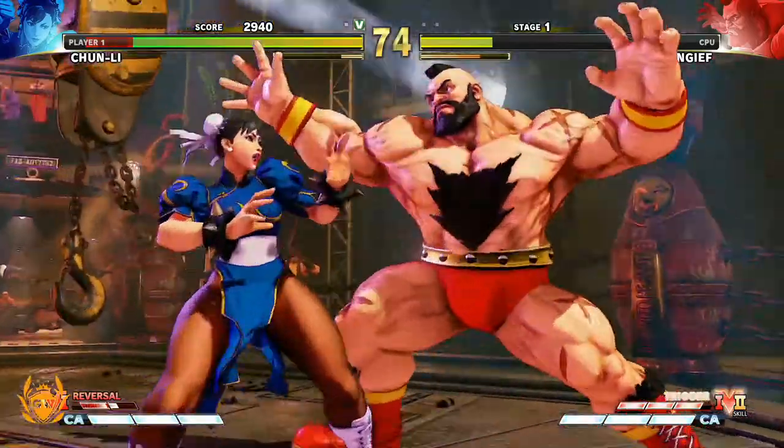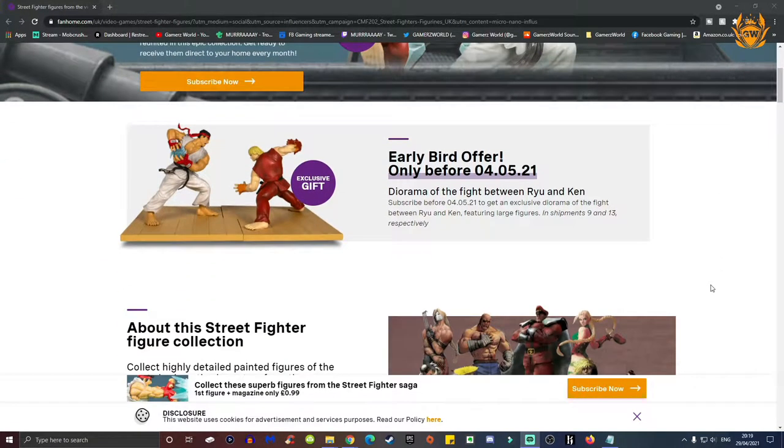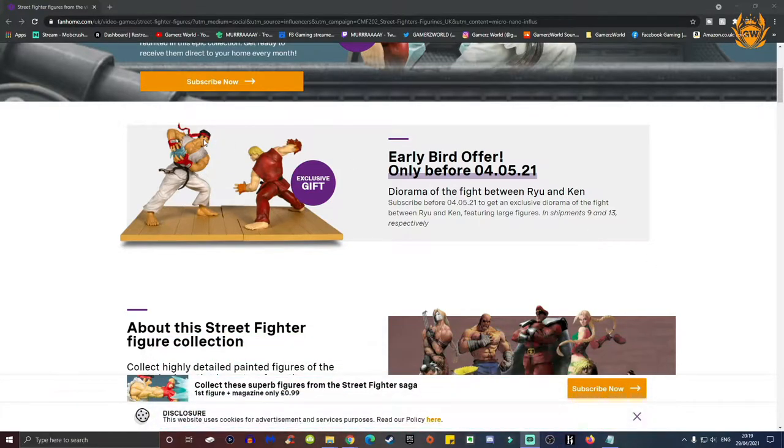Like Star Wars, Marvel, and oh yes, Street Fighter. The one I am so happy we have got to share, so thank you very much to Fanhome for sending this out. So this is what you'll get in your first drop, but even more importantly, we've got a special offer for you all. Make sure you check out the link in the pinned comment and in the description and use our promo code. Once you click on the link and use the promo code PROMOSTREET, it will take you to this webpage, and you can see here this exclusive early bird offer, which gives you this amazing gift.